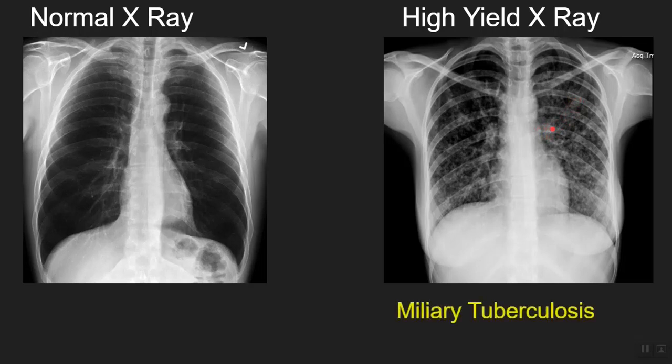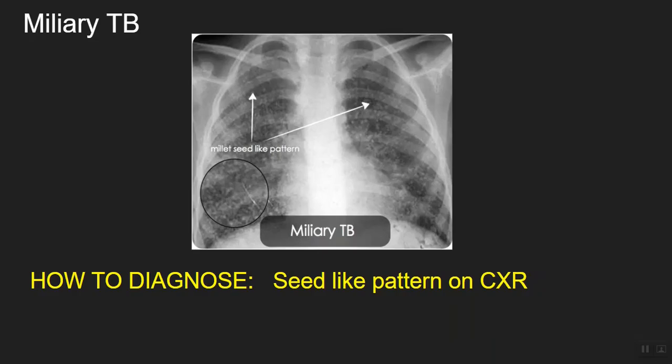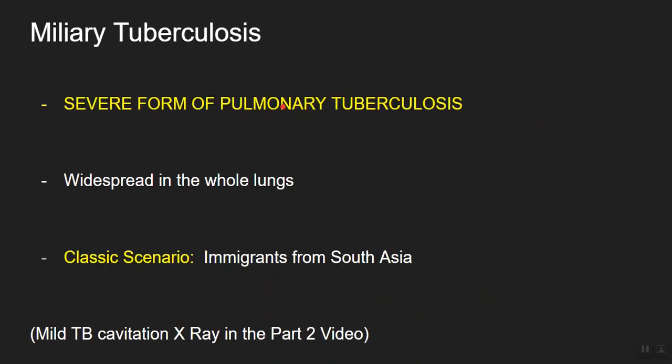I hope you're thinking about miliary tuberculosis. Miliary TB is the very severe form of pulmonary TB with widespread invasion of lung parenchyma. Its diagnostic point is this small seed-like pattern all over the lungs. As you know, TB is endemic in South Asian countries, so the classic exam scenario involves a patient from countries like Thailand, India, or Pakistan — watch out for that. The x-ray for primary pulmonary TB mild form is covered in the Part 2 video, so stay tuned.